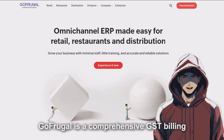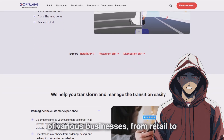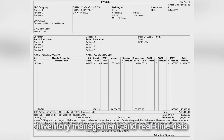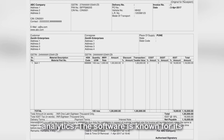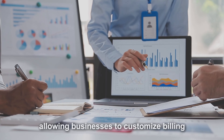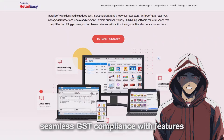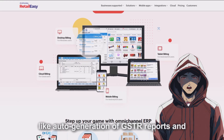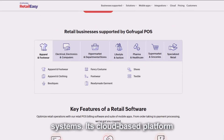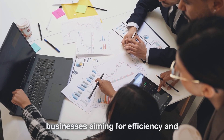Gofrugal is a comprehensive GST billing software designed to cater to the needs of various businesses, from retail to distribution and restaurants. It offers features such as automated GST invoicing, inventory management, and real-time data analytics. The software is known for its user-friendly interface and flexibility, allowing businesses to customize billing processes according to their specific requirements. Gofrugal also ensures seamless GST compliance with features like auto-generation of GSTR reports and integration with various accounting systems. Its cloud-based platform provides accessibility and data security, making it a reliable choice for businesses aiming for efficiency and compliance.